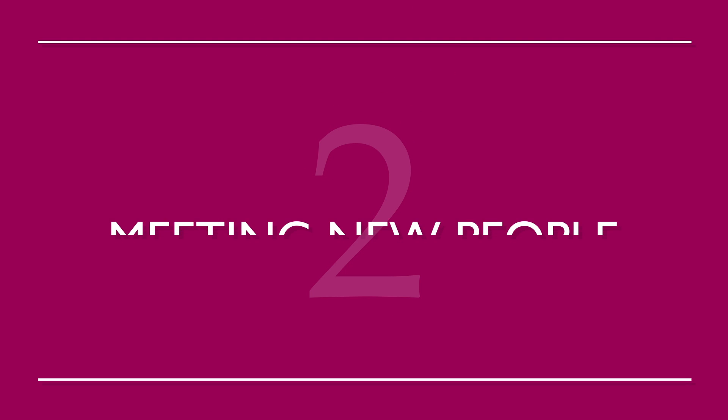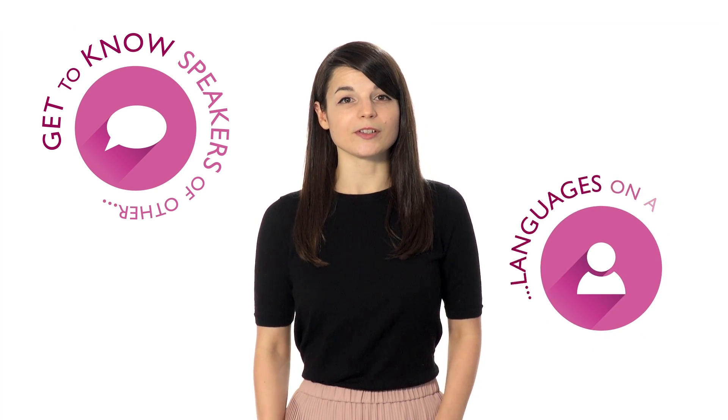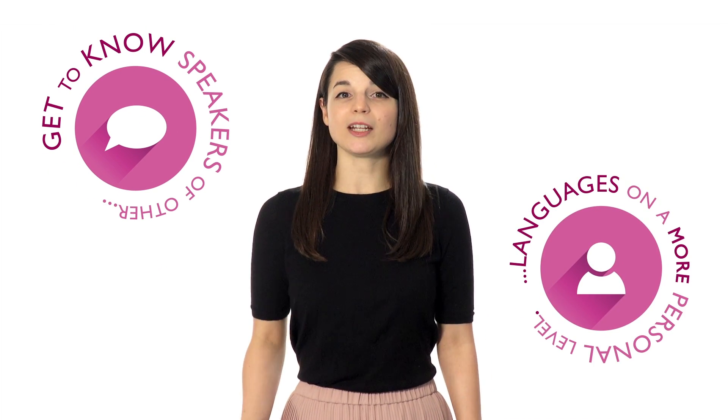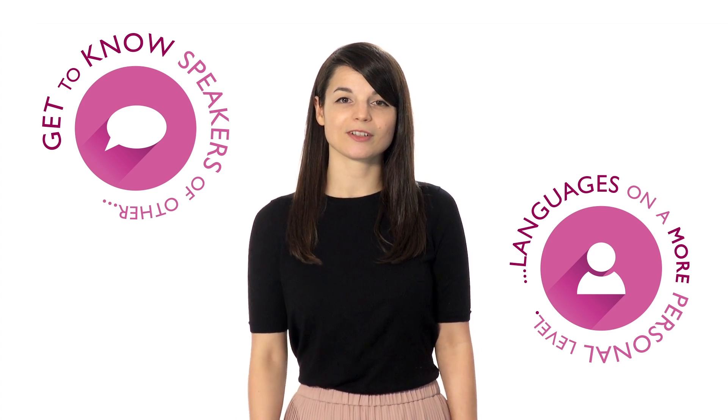Number two: meeting new people. Get to know speakers of other languages on a more personal level. Meeting new people is one of the main reasons people begin to study a language. Making new friends is a good enough reason to start studying.